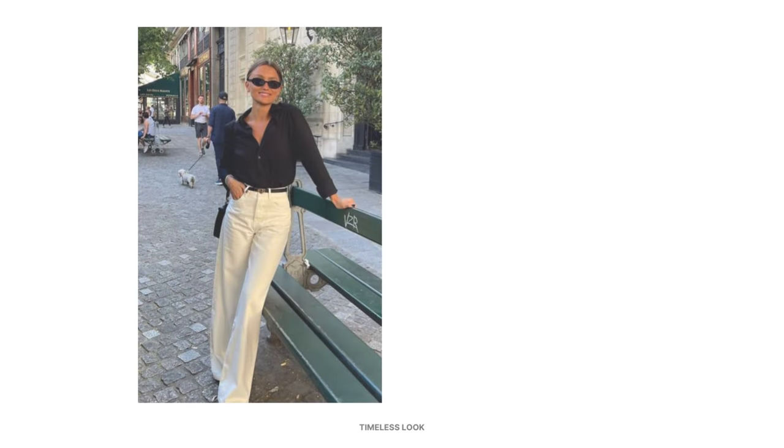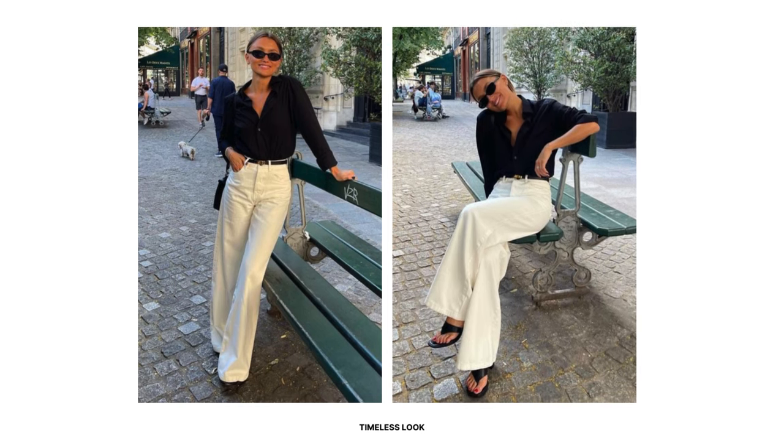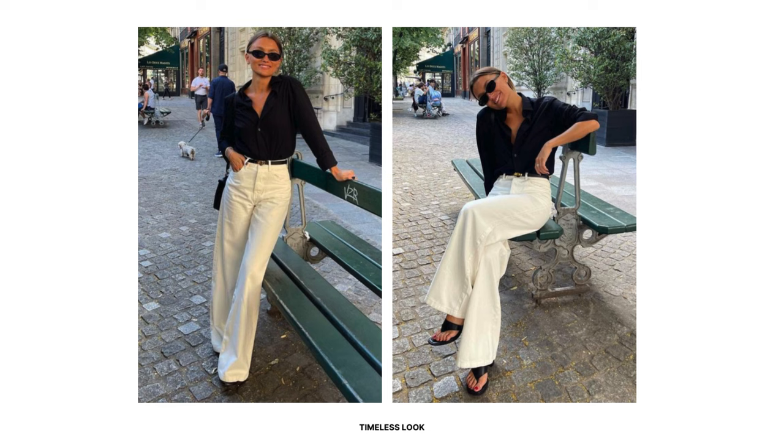To create a timeless look, pair your black satin shirt with white denim straight leg jeans for a chic yet relaxed look. Cinch your waist with a skinny black and gold detailed belt and roll up the sleeves for added style. Complete the outfit with black flip-flops, sunglasses, and a crossbody bag. This timeless look is suitable for running errands, brunch, or shopping.